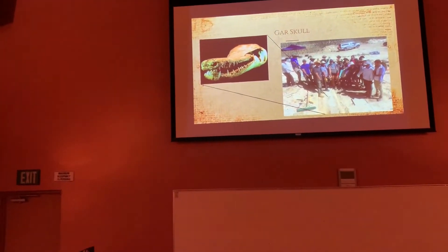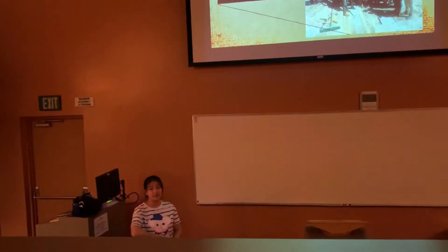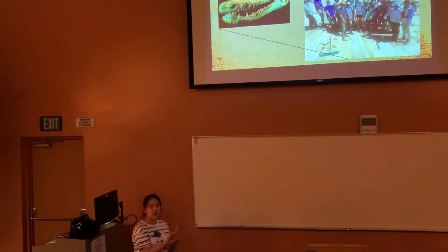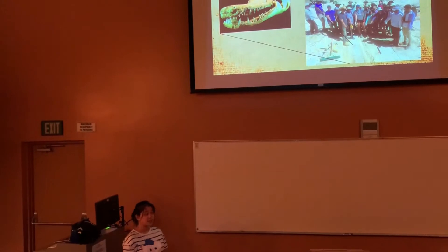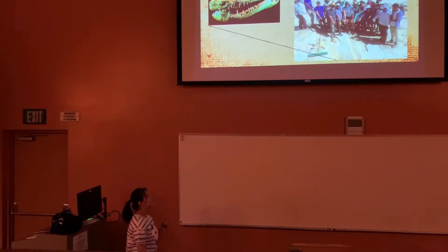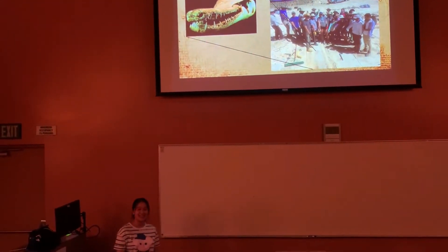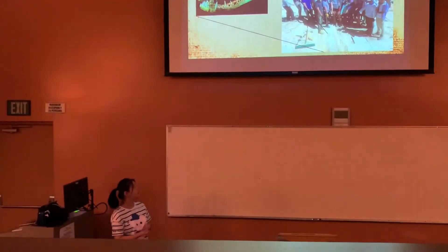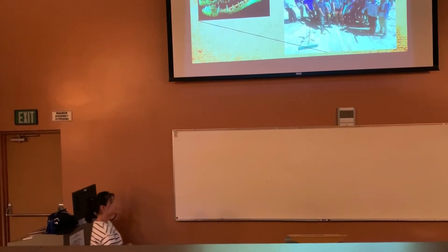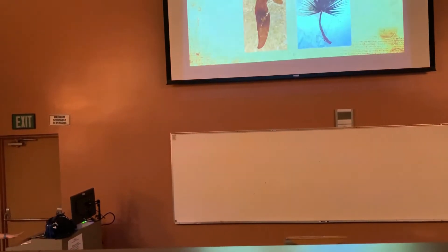Most impressively, we found a Gar skull. We actually found this pretty much by the end of the trip, which means we didn't have enough time to fully extract it, and we thought the body of the Gar extended into the rock formation behind us. A fun story about that is that we first thought it was an alligator skull and got really excited, but we did some x-raying on the spot and found it was a Gar skull, which does not take away from how amazing that find is because Gars are still a really rare find in the FBM.